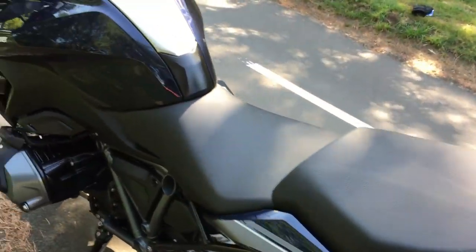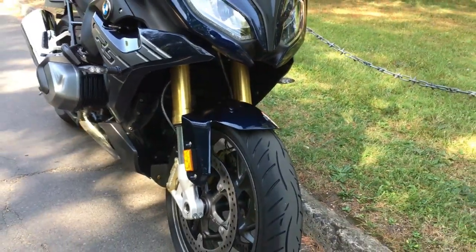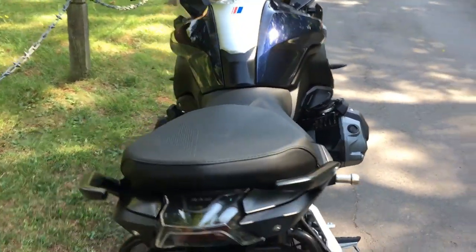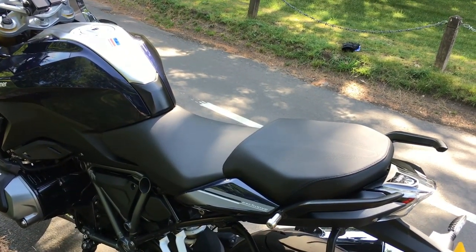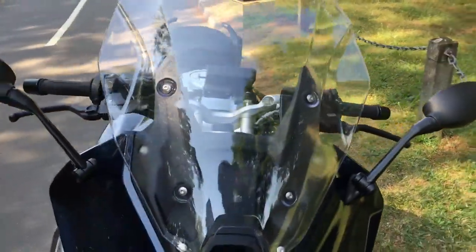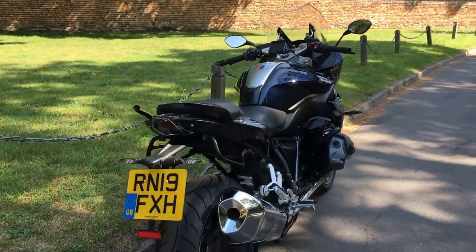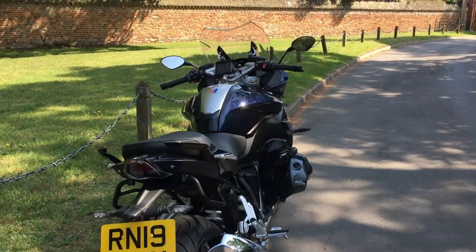Suspension at the front: telescopic upside down 45mm forks with clever electronic adjustment. At the rear, BMW call it paralever suspension, which is also adjustable. Seat height is 820mm — very friendly. BMW have listened to customers and you can get 760mm if you're shorter, or an 840mm option if you're taller, so heights for everybody. Weight-wise, BMW quote road-ready at 243kg with 90% fuel, which is realistic. But as I mentioned, it carries its weight nice and low due to the low centre of gravity, making the bike feel much lighter than 243kg sounds. The fuel tank is 18 litres — I'd rather see a 20-litre tank on a sports tourer, but there we go.